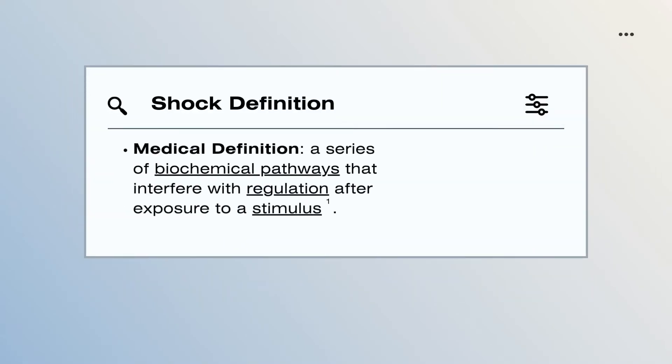Often when we think of shock, most people will attribute it to feeling surprised or taken aback by an unexpected event that has left us in a state of confusion. What we fail to consider, however, is shock in its truest medical sense — a series of biochemical pathways that interfere with our body's regulation after being unwillingly exposed to various stimuli. Shock is an acute condition in which the body is exposed to various disturbances which trigger the body's fight-or-flight responses.